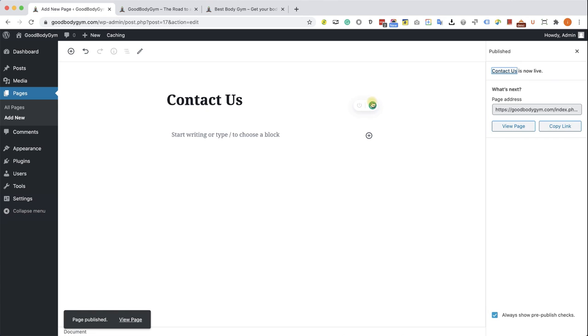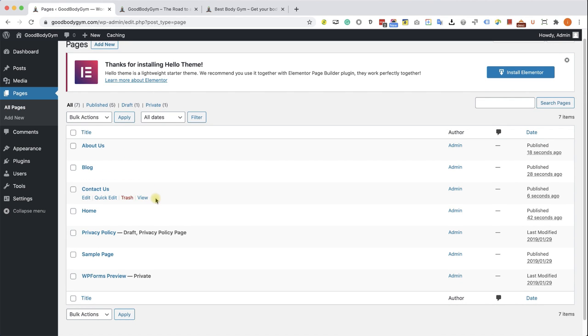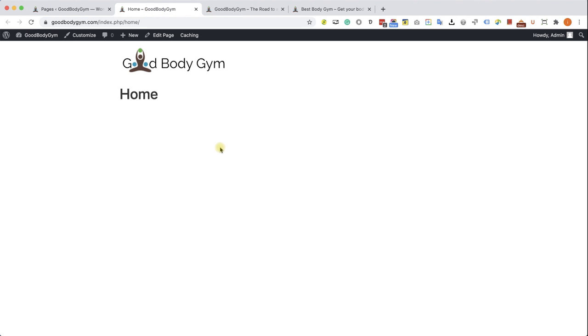Click Publish and then Publish again. We don't need to add any content yet — we just want to create the pages. Create another page for the Blog, then About Us, and finally Contact Us. We created four pages. Go to the All Pages screen to see all the pages we have. We can see three pages that were created automatically — we can delete the sample page and the WP Forms page. You can also delete the privacy policy page or keep it if you need one for your business.